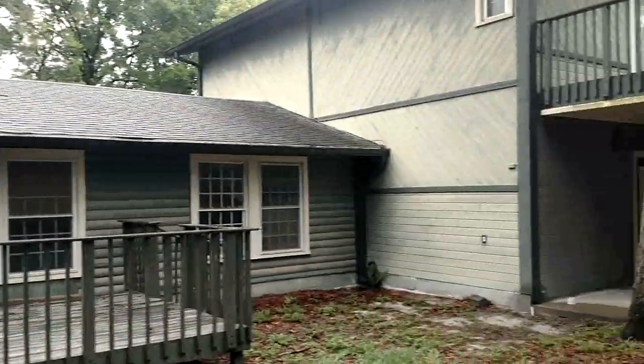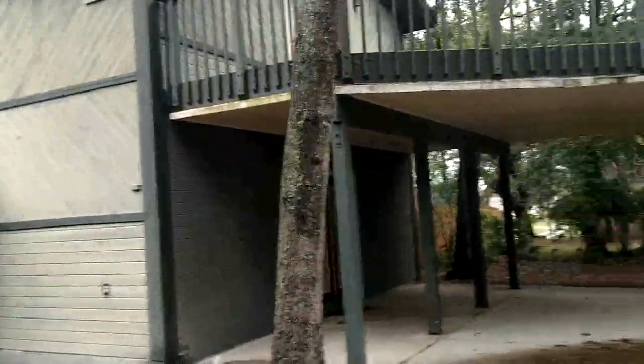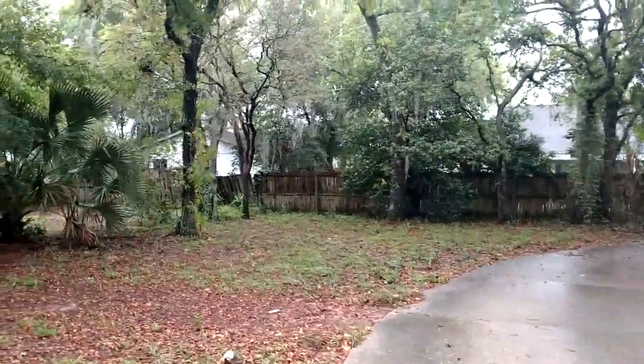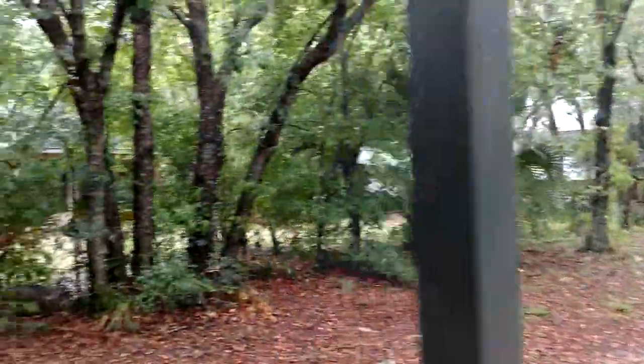This is a bank-owned home. It's sold as-is; it's going to need some work — that's how these come. Interesting thing about bank-owned homes in bad shape: you could ask literally $15 or $20 less and someone would still say it's in bad shape.